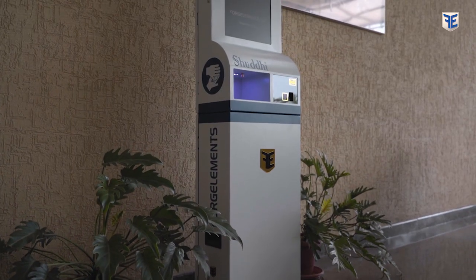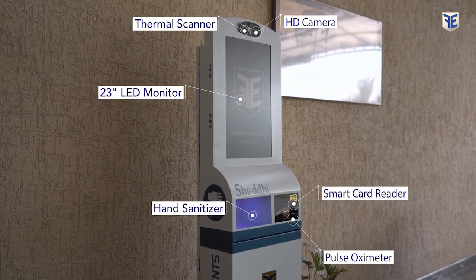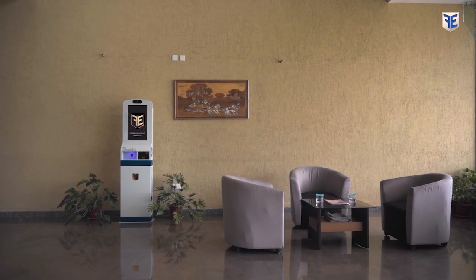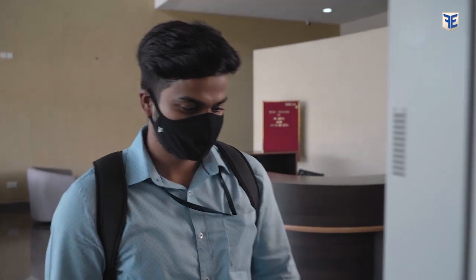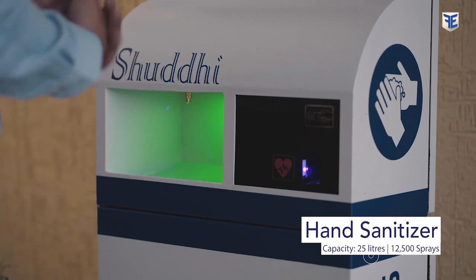Shuddhi is an IoT kiosk that can execute tasks ranging from simple automatic contactless hand sanitization to advanced face recognition. With a total storage capacity of 25 liters of hand sanitizer, it can support up to a whopping 12,500 sprays.